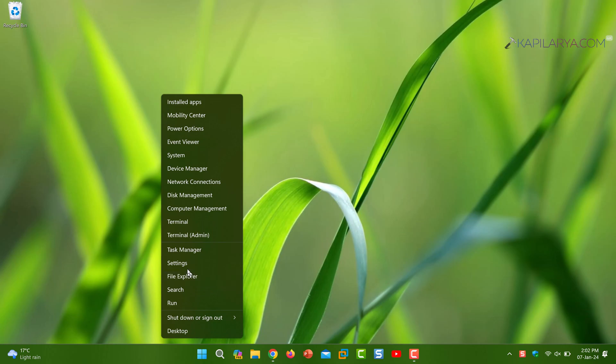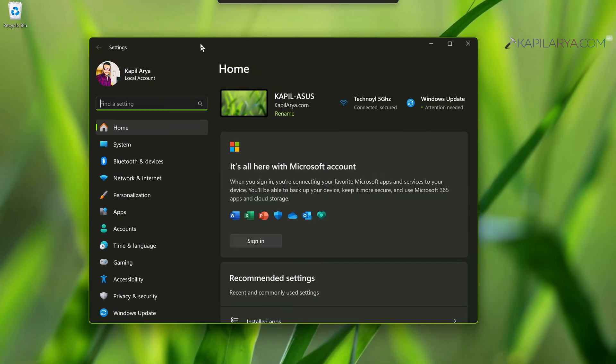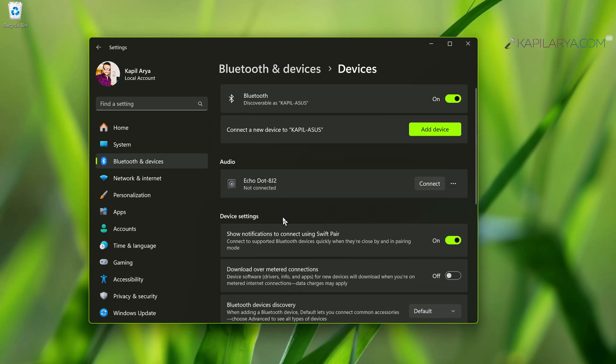Solution number four: right-click the Start button and select Settings. In the Settings app, go to Bluetooth and Devices and turn on Bluetooth. If you have pairing issues or discovery issues, you can simply remove the already paired devices and try to pair them again. In this way the Bluetooth device should start working as expected.